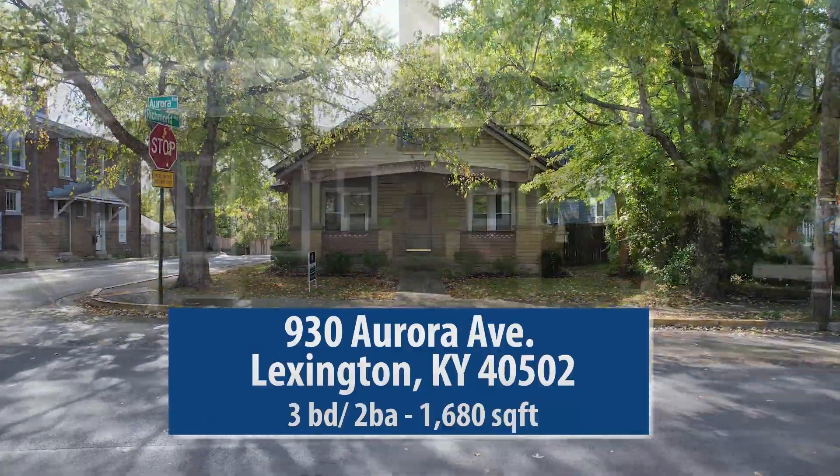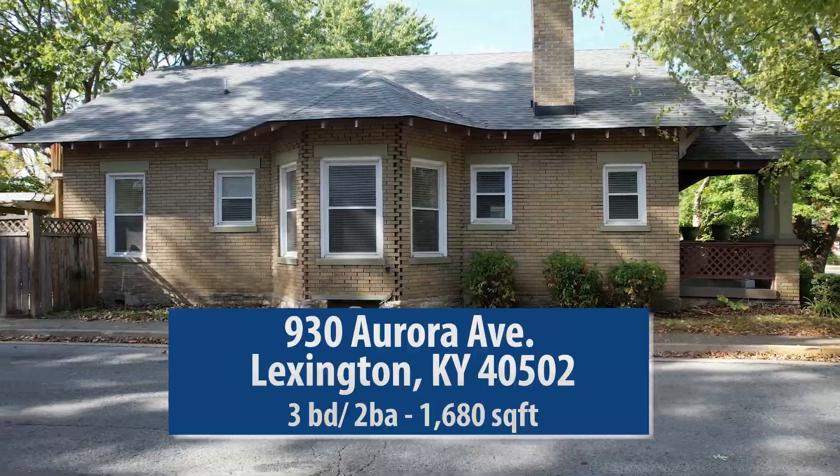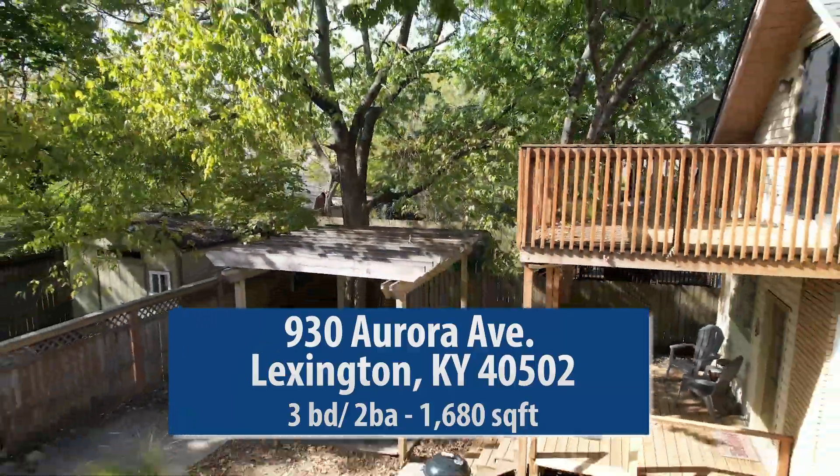We're here today at 930 Aurora Avenue, Lexington, Kentucky, 40502. This is a 3-2 with 1,680 square feet.